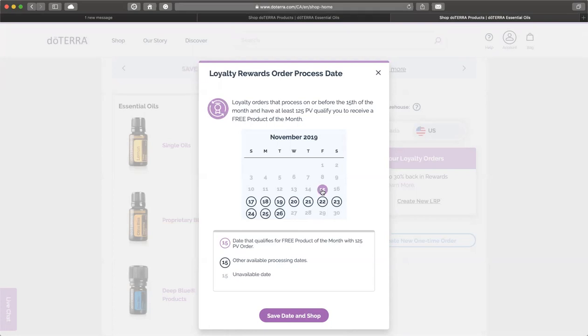This month it's white grapefruit — it's absolutely beautiful. White grapefruit is not always available, so save that date and shop.